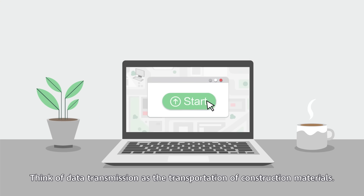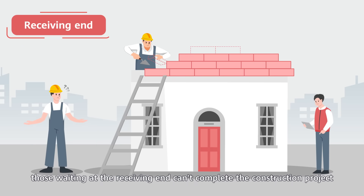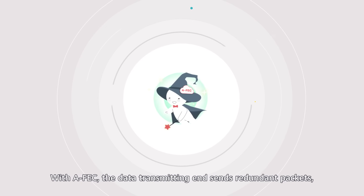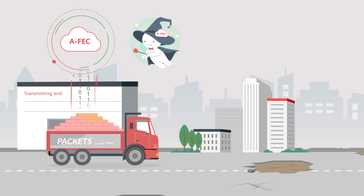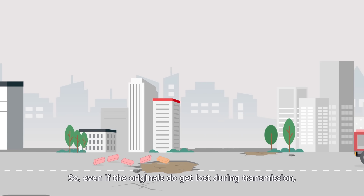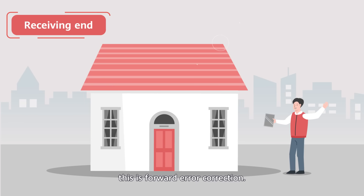Think of data transmission as the transportation of construction materials. If they get lost along the way, those waiting at the receiving end can't complete the construction project using only the materials they have to hand. With AFEC, the data transmitting end sends redundant packets, just like sending backup construction materials along with the originals. So, even if the originals do get lost during transmission, the receiving end can reconstruct what's missing using the backup redundant packets. This is forward error correction.